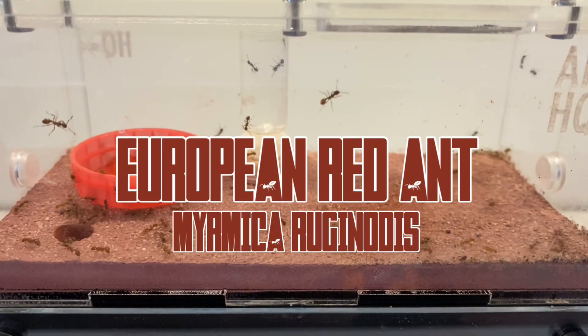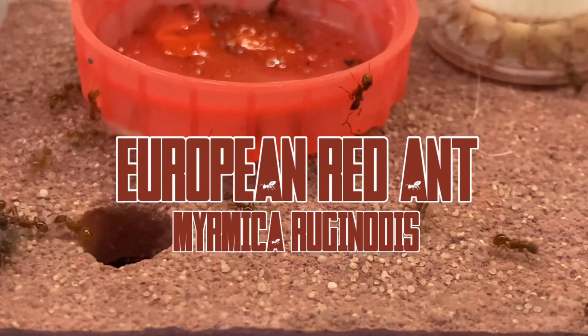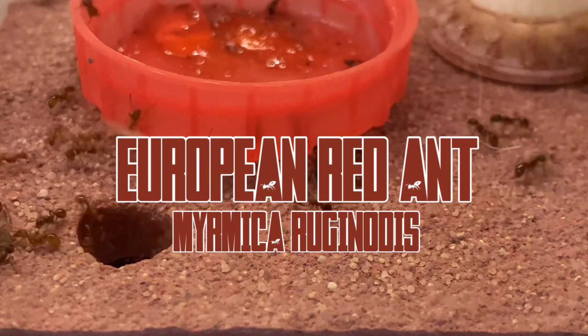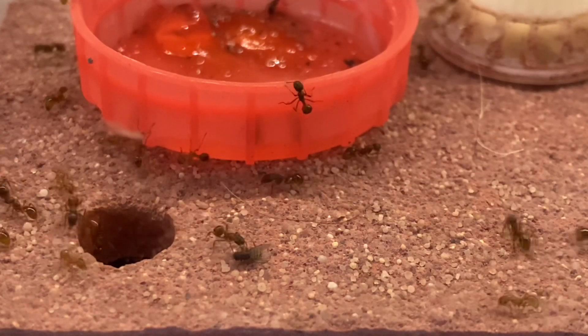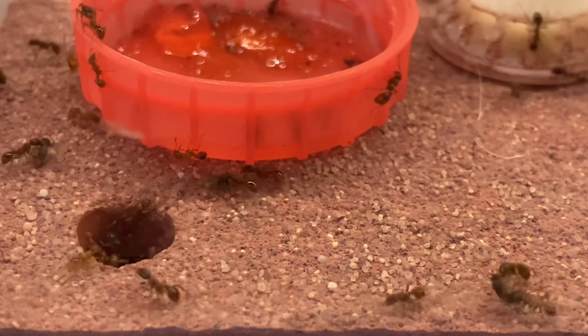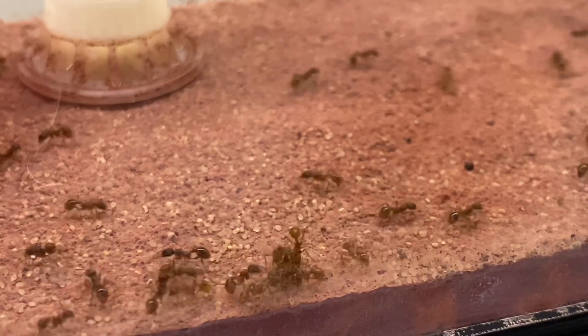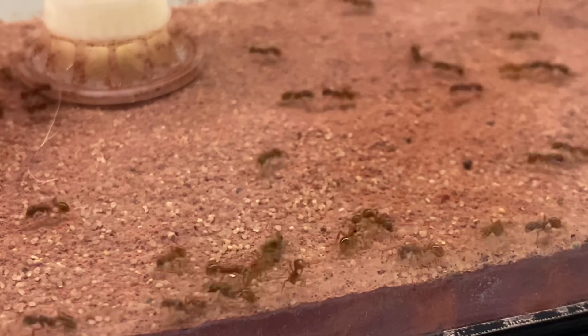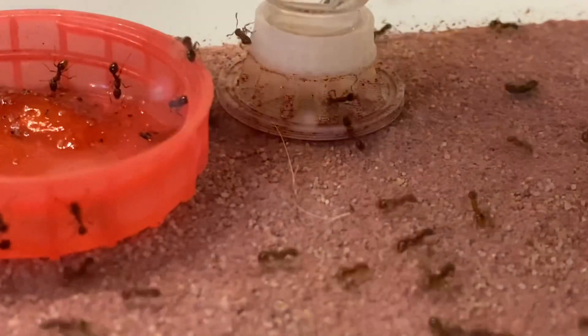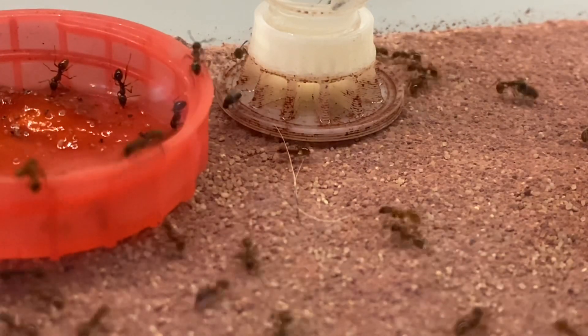I received these ants along with the nest itself from HQ Ants, and you haven't seen them since the nest review. I thought we would do an update on how much they have grown, how they're getting on, and just give you a look at the nest after it's had some use.